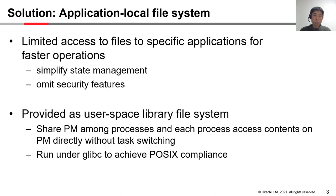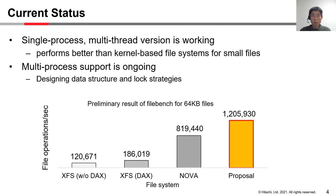Each process accesses contents on PM directly without any task switching. The library runs under glibc and provides POSIX-compliant interfaces, so no modification or rebuild of the application is needed. Currently, the single-process multi-thread version is working and performs better than kernel-based file systems in microbenchmarks for small files. Multiprocess support is ongoing and we are designing data structure and log strategy. We expect our file system to provide faster access, especially for metadata operations and small IOs.